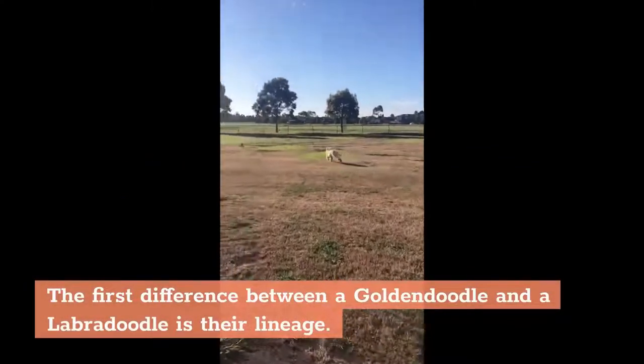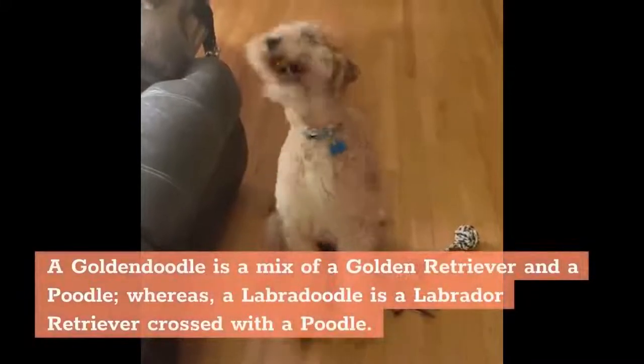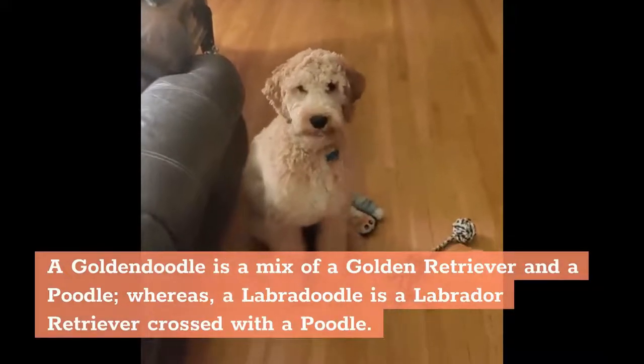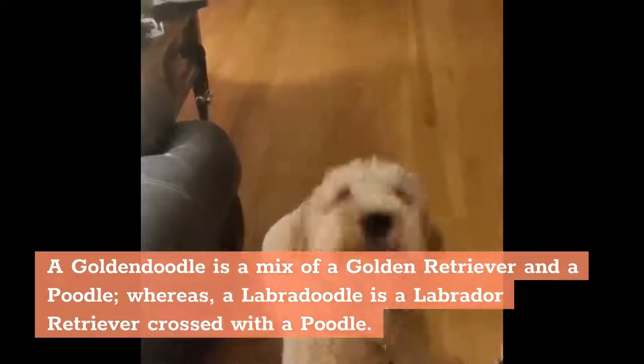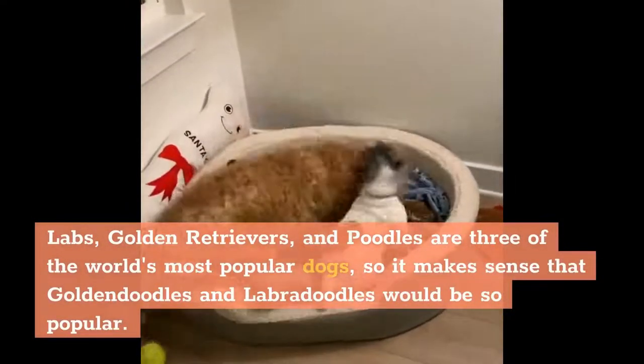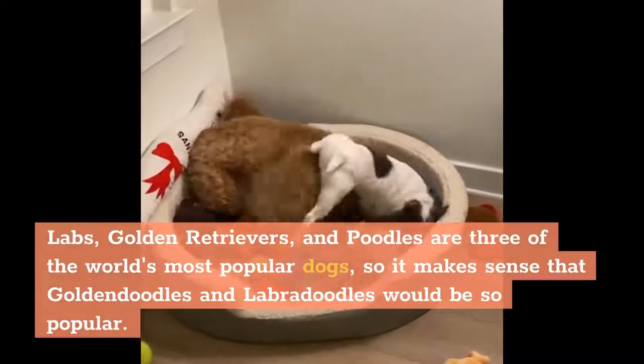The first difference between a Golden Doodle and a Labradoodle is their lineage. A Golden Doodle is a mix of a Golden Retriever and a Poodle, whereas a Labradoodle is a Labrador Retriever crossed with a Poodle. Labs, Golden Retrievers, and Poodles are three of the world's most popular dogs, so it makes sense that Golden Doodles and Labradoodles would be so popular.